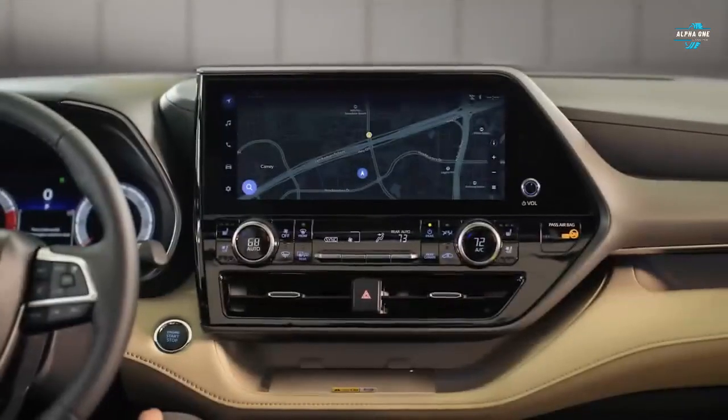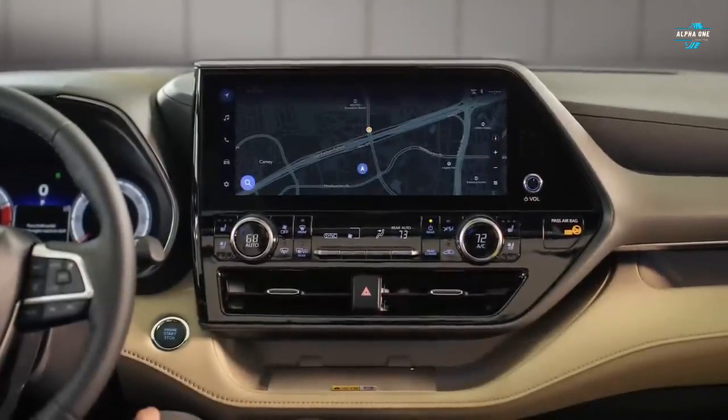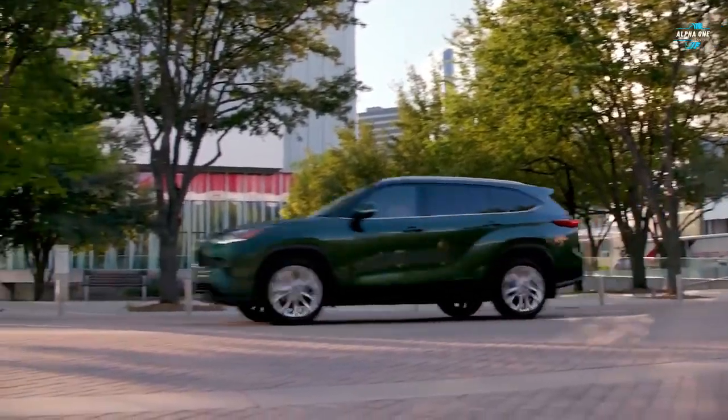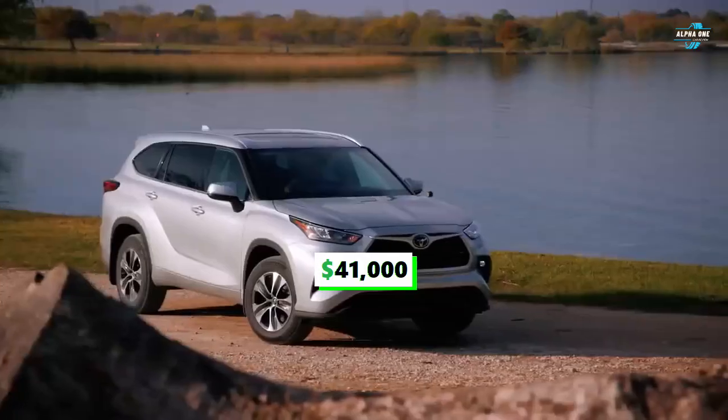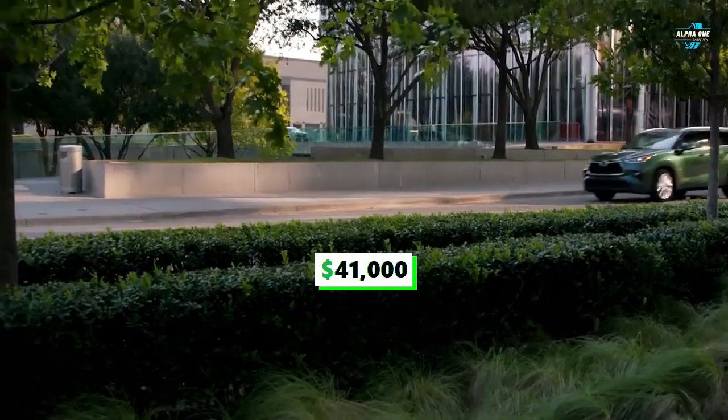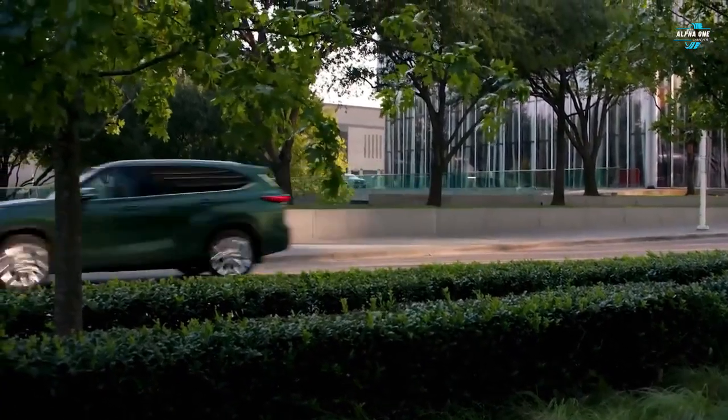The impressive fuel economy makes it one of the best picks for your family. The interior is very spacious with over 84 cubic feet of storage space and a fuel economy of 36 miles per gallon. Depending on the trim, prices range from $41,000 to $51,000, which makes it a little more expensive than its competition.